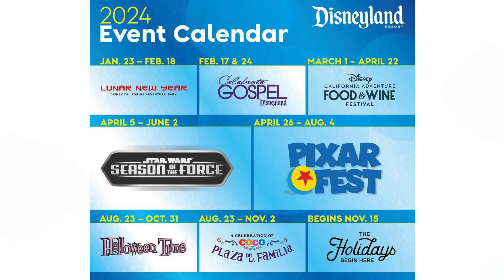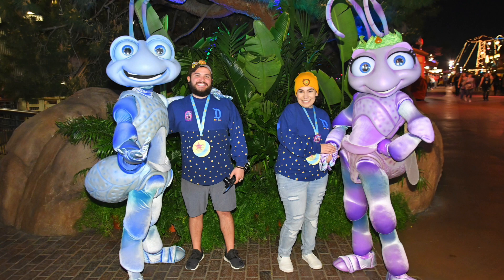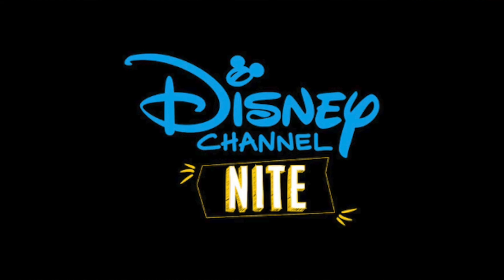Disneyland Resort just pointed out that they're going to have tons of new events arriving. We're really excited for Pixar Fest — in the past we've done Pixar Night, and it was really cool to see those exclusive characters. There's also going to be the Lunar New Year Festival, Food and Wine, and a bunch of fun after dark events. One that really stood out to us was the Disney Channel Night — I believe that's in March. There's also Sweetheart's Night, Star Wars Night, and a few others. It's always fun that Disney has those things year round. Let us know in the comments if you're going to be doing any of those after dark events.